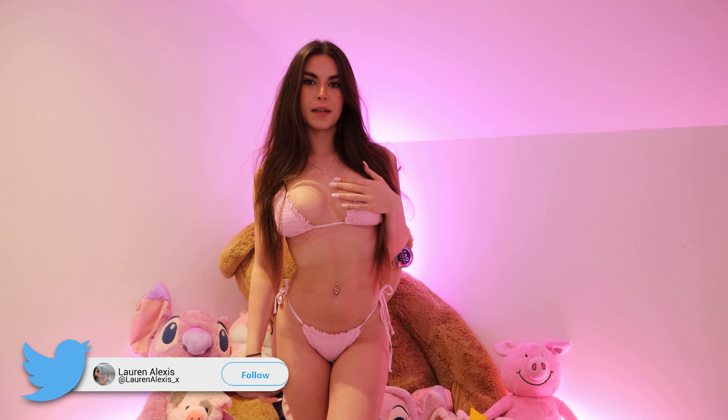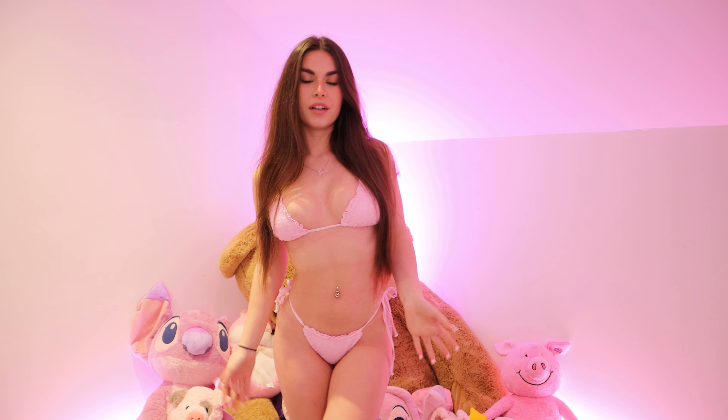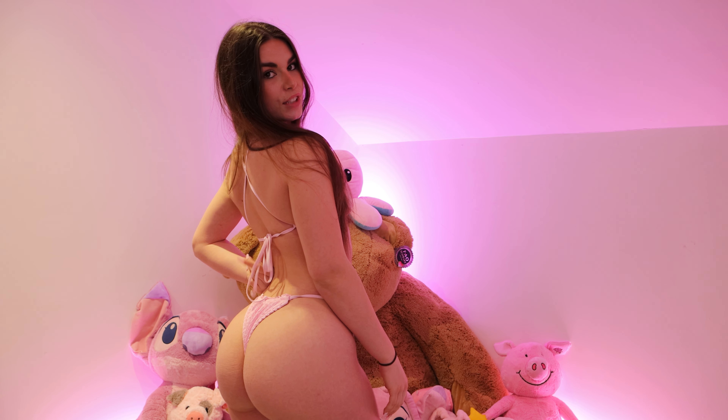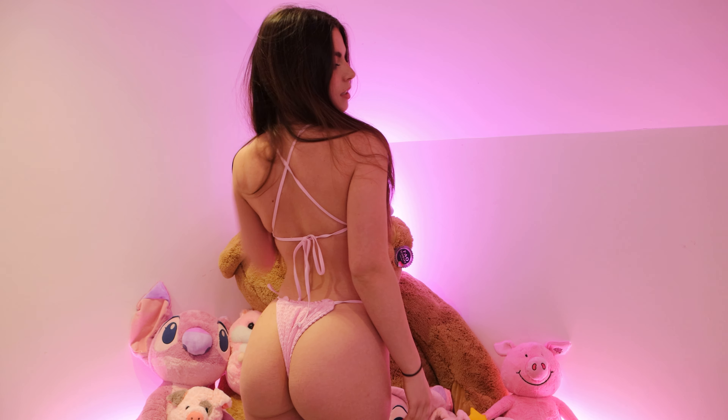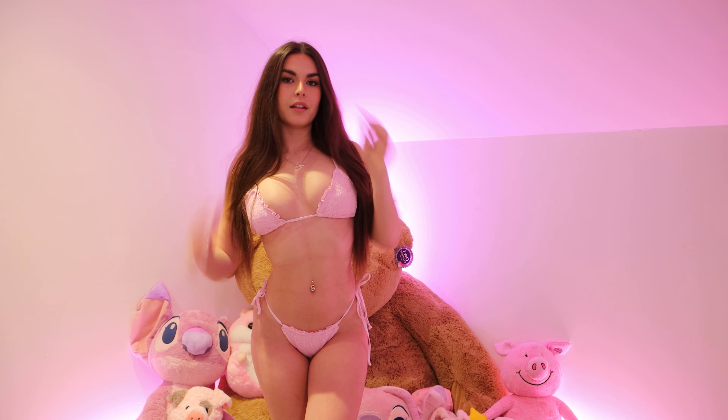Starting off, we're starting with this baby pink bikini which I absolutely love. I love the tie string, and on the back we also have the tie string which is so cute. I like the back as well because it's kind of like a crisscross design if that makes sense. I'm so obsessed with it. I love the colour — I think it's like a perfect baby pink.